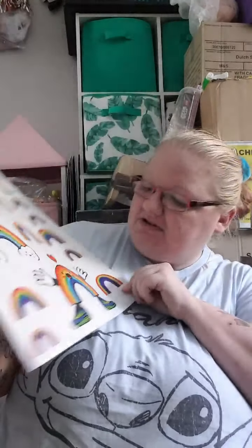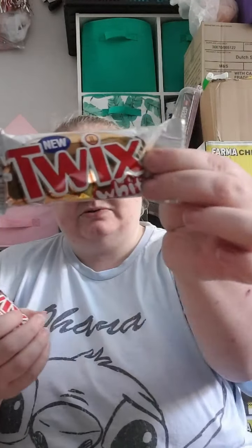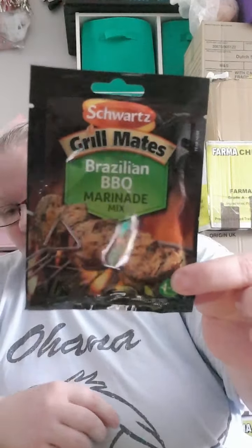I've got the Pringles as a treat because Libby likes them as well. I saw these rainbow window stickers which I thought was quite cool - I've been looking on Amazon for something like this, and these are a pound. Also got the white Twixes, I believe three or four for a pound, just a little snack.